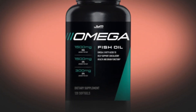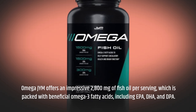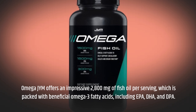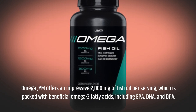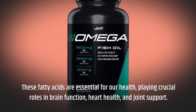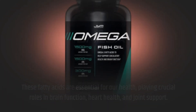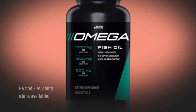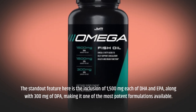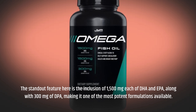Omega-JYM offers an impressive 2,800 mg of fish oil per serving, which is packed with beneficial Omega-3 fatty acids, including EPA, DHA, and DPA. These fatty acids are essential for our health, playing crucial roles in brain function, heart health, and joint support. The standout feature here is the inclusion of 1,500 mg each of DHA and EPA, along with 300 mg of DPA, making it one of the most potent formulations available.